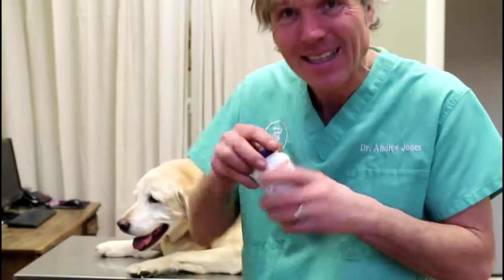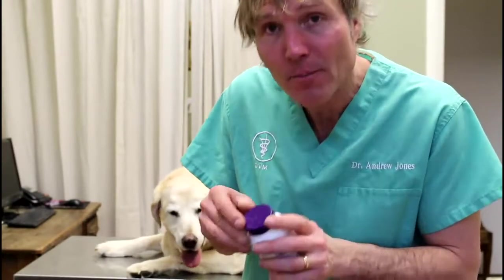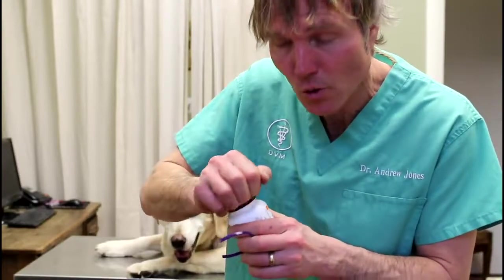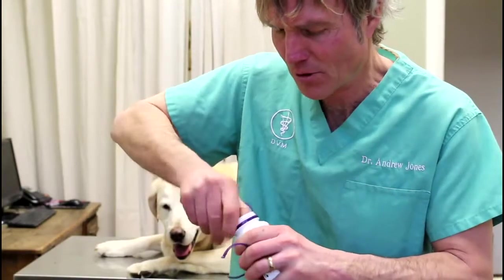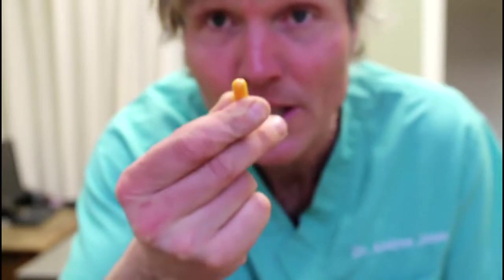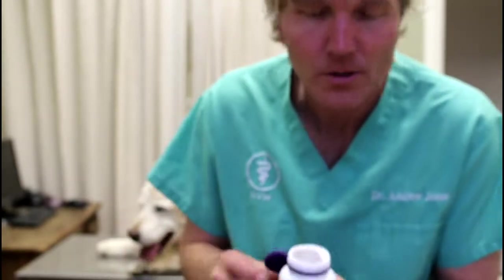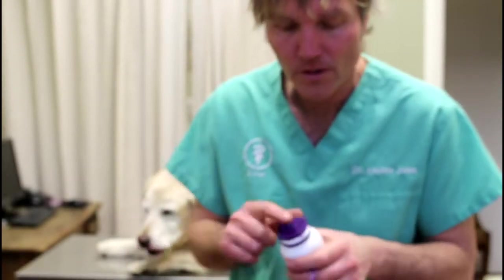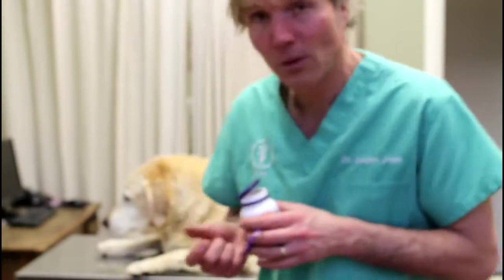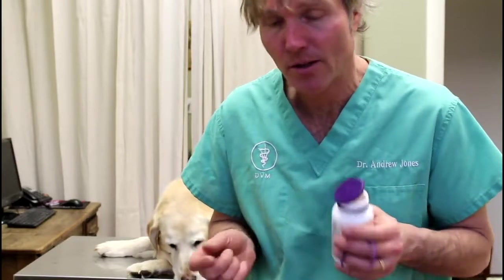The advantage of using these as capsules is that curcumin — especially the 95% curcuminoids — is isolated from the spice turmeric, and it stains everything a bright orange. Because it's in capsule form, you don't have to get yourself and everybody else all orange. You can just hide it in a little bit of your dog's food and get him or her to eat it that way. If your dog has an underlying allergy, this would be very beneficial — it's a real, effective, natural anti-inflammatory that's very safe.